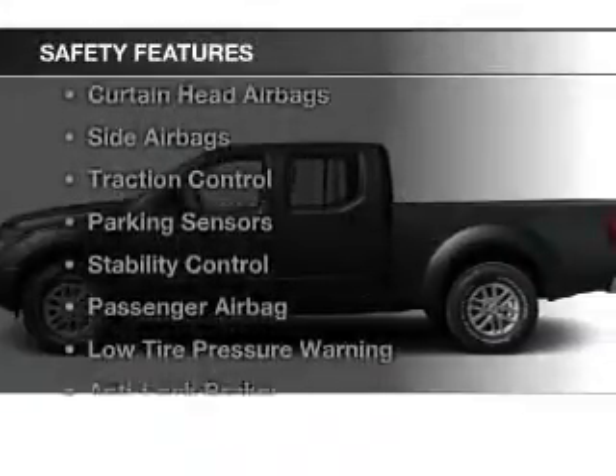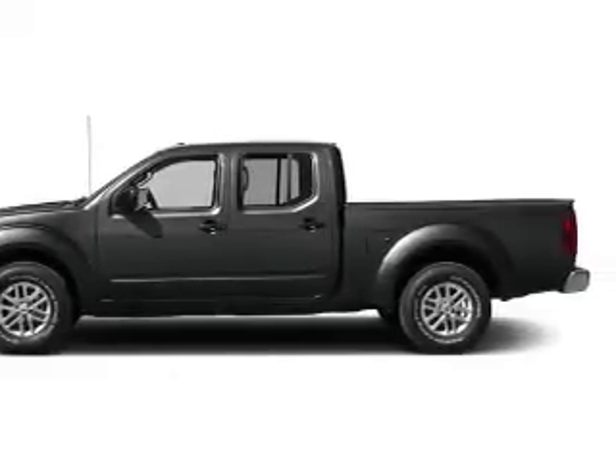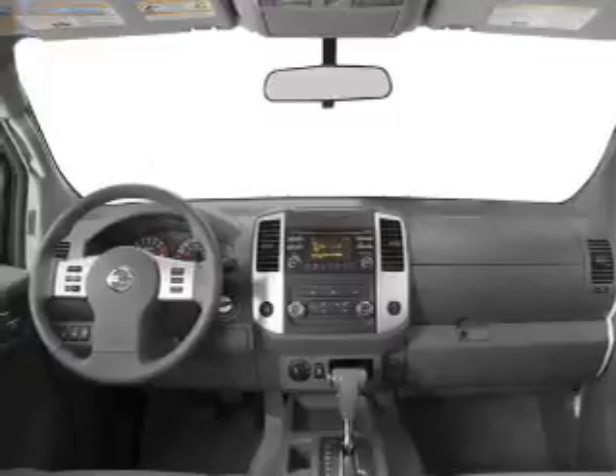Safety was made a priority with these features: a backup camera, curtain head airbags, side airbags, traction control, parking sensors, stability control, a passenger airbag, low tire pressure warning, and anti-lock brakes.